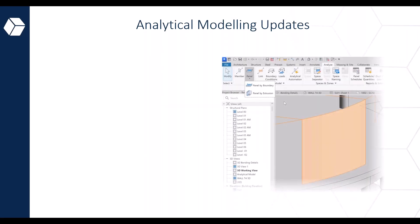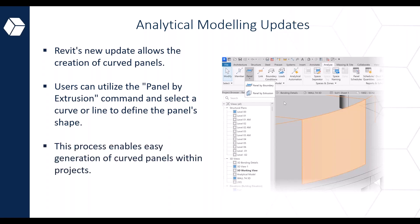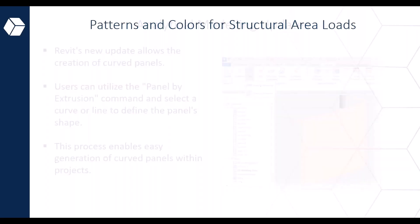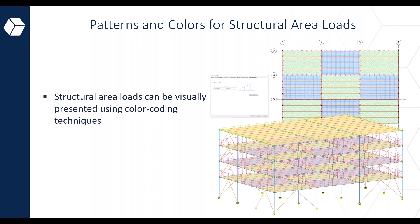This feature was introduced in 2023 but has been enhanced for Revit 2024. The new update also introduces the ability to create curved panels using the 'Panel by Extrusion' command, selecting a curve or line to define the panel shape. Additionally, structural area loads can now be visually presented using color coding techniques, allowing engineers to distinguish different load natures through different colors, making documentation of the analytical model clearer and more visually informative.